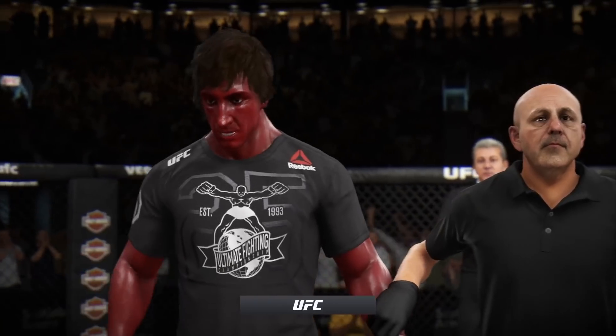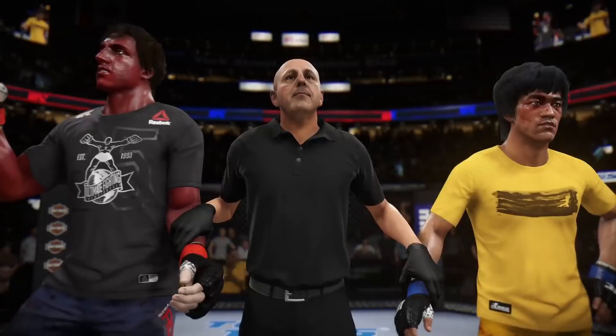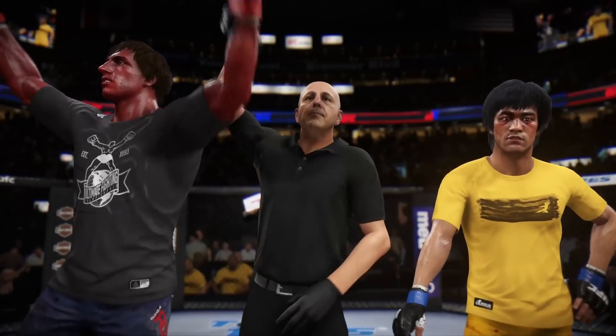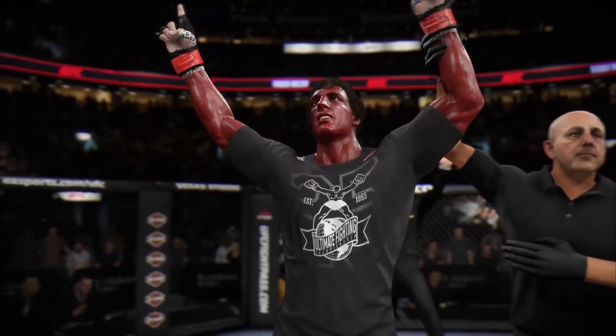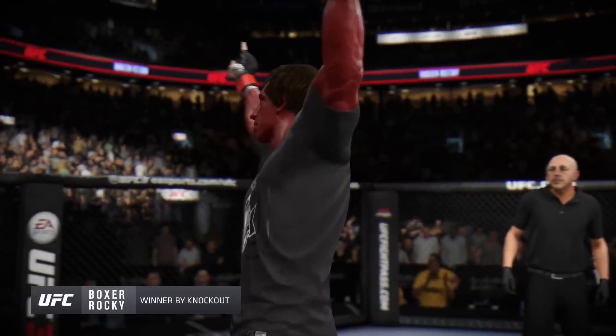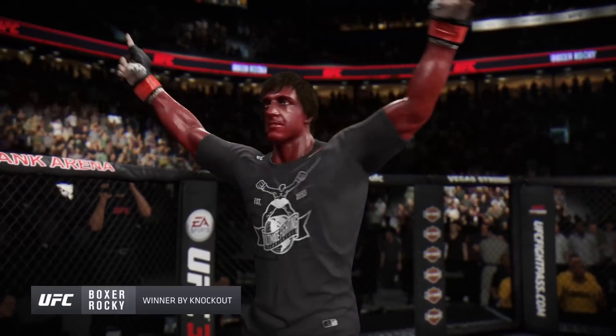We now go inside the octagon where Bruce Buffer has the official decision. Just the way he drew it up here tonight — what a monumental moment and knockout to get.